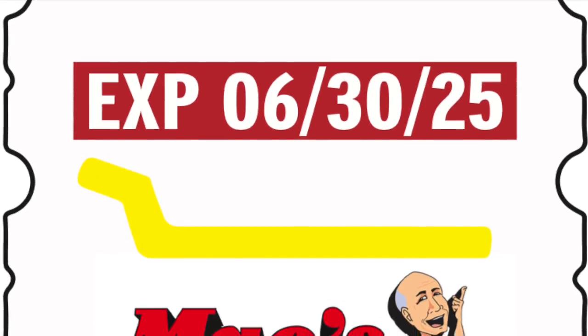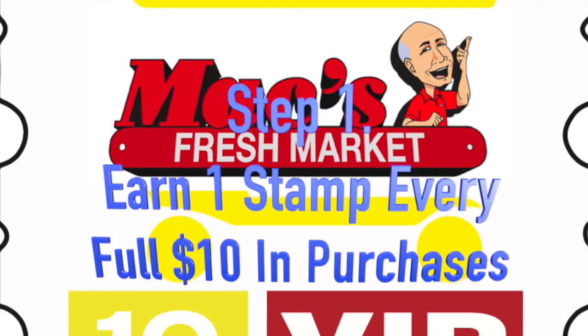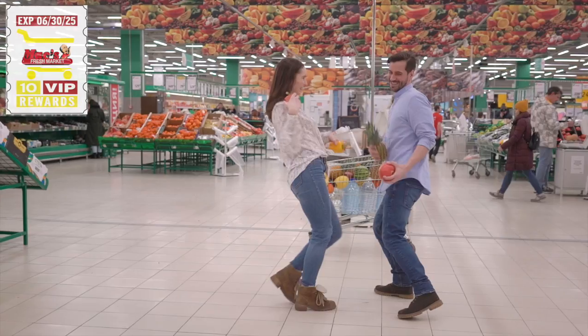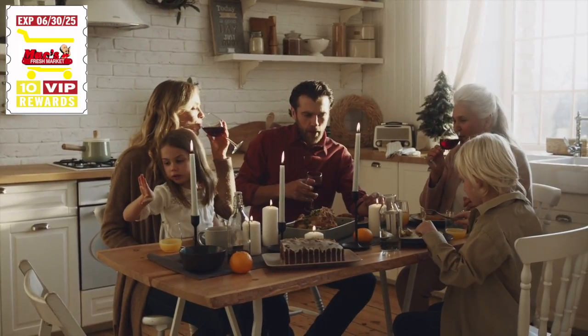Here's how it works. Receive one custom stamp with your logo and expiry date with every full $10 in purchases. You will find customers will upspend to the next $10 increment to earn another stamp, increasing your average transaction size.